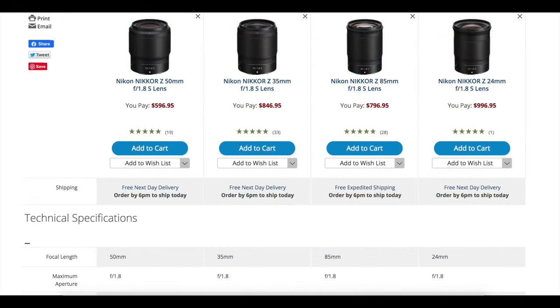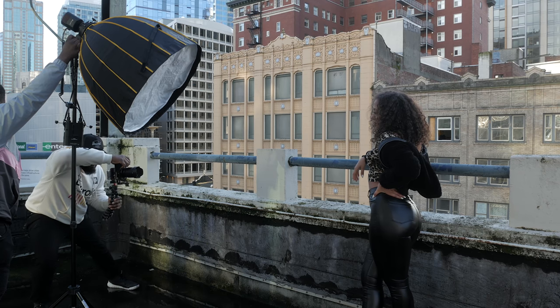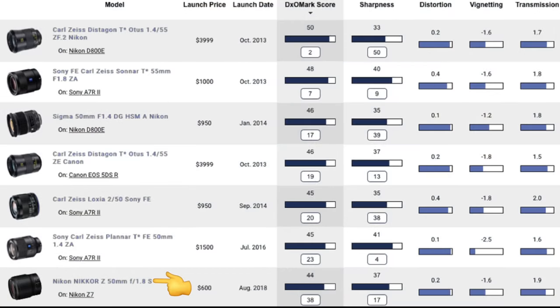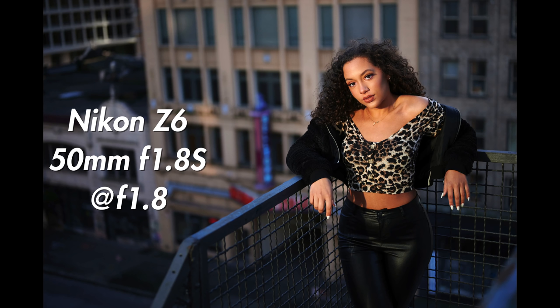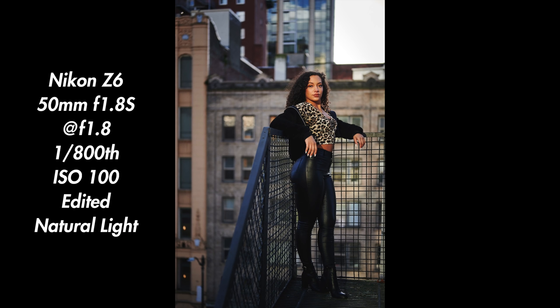The Nikon Z-mount 50mm f1.8s is the cheapest of the Z-mount primes, coming in at about $600 at the time of this video — which honestly is a lot for a 50mm f1.8 lens, but it is what it is. Thankfully, the performance matches the price. It's one of the sharpest Z-mount lenses Nikon has, and possibly the sharpest 50mm Nikon has ever made outside of the 50mm 0.95 Noct lens. According to DxOMark, it's competitive with the $4,000 Zeiss Distagon Otus in terms of sharpness. It also shows very little chromatic aberration, and distortion is well controlled. I shot mostly wide open at f1.8 or f2 during this shoot because I knew it would be sharp with plenty of contrast. I only regret not taking any video with this lens — I'll be sure to do that in a future 50mm shoot.